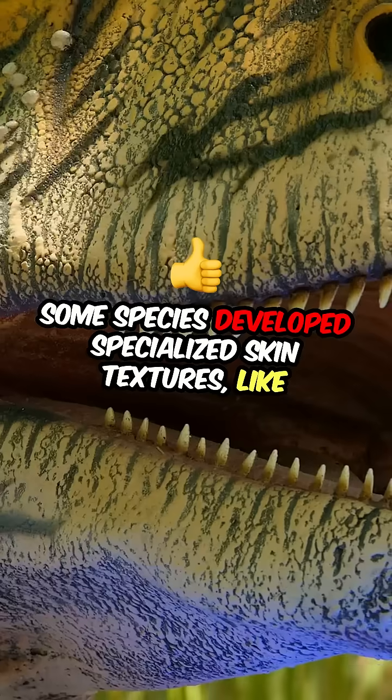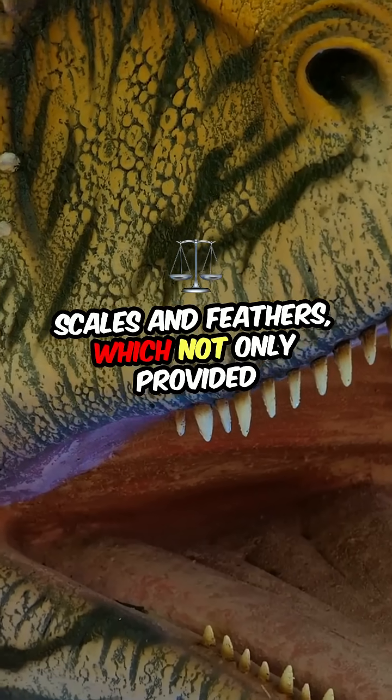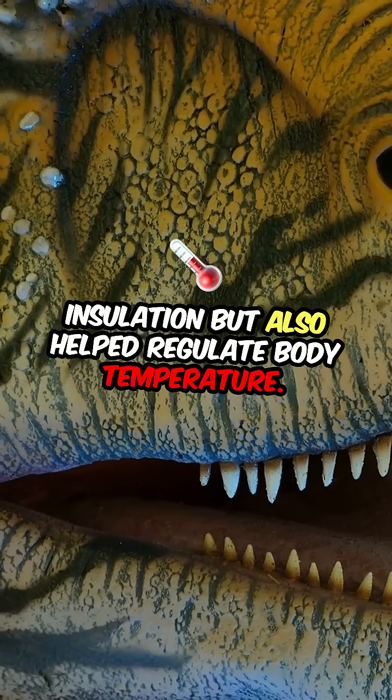Some species developed specialized skin textures, like scales and feathers, which not only provided insulation but also helped regulate body temperature.